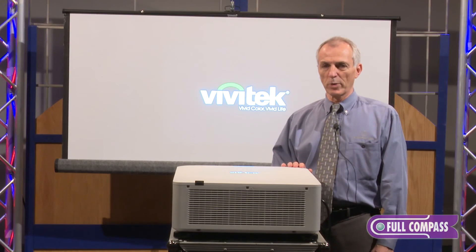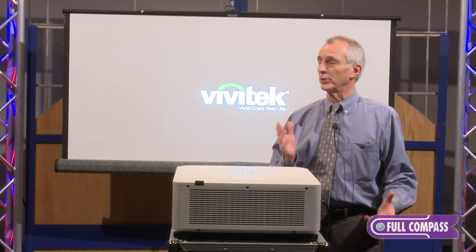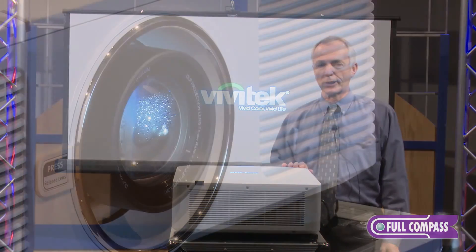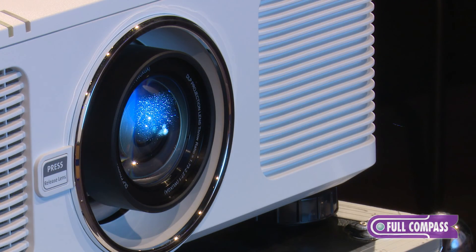As you can see this is a very bright projector. We're standing underneath studio lights here, and 8,000 lumens is still punching through very cleanly onto a projector screen lit up by studio lights.